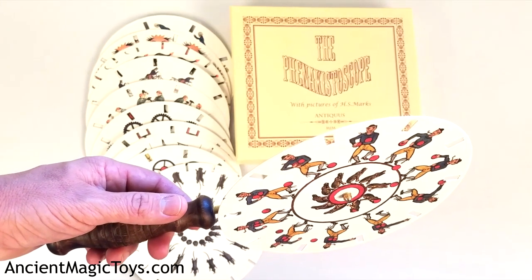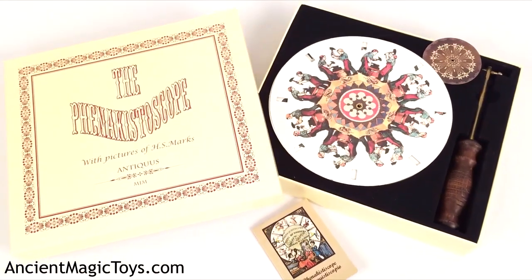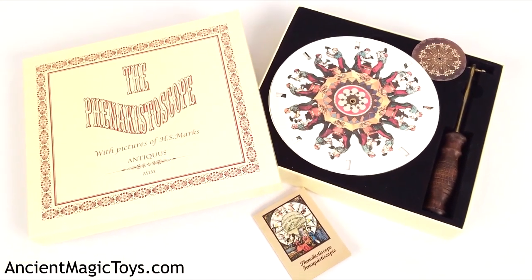This replica includes the twelve original discs manufactured by Plateau, housed in a nice box set with a solid hardwood and brass handle.